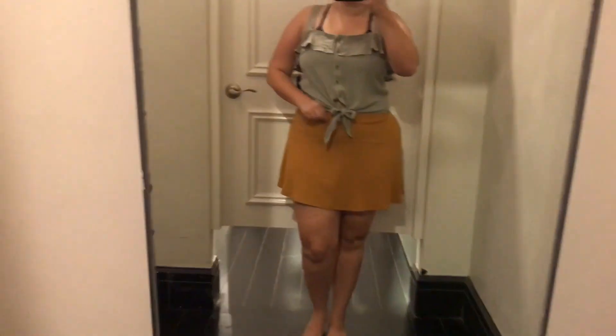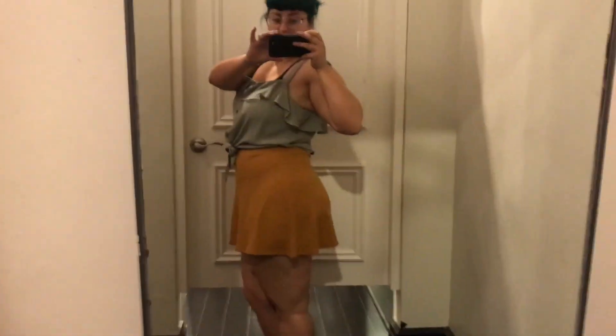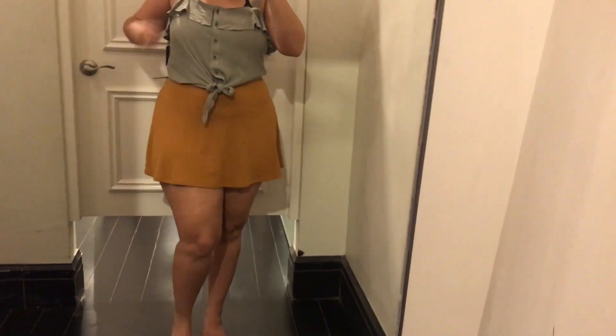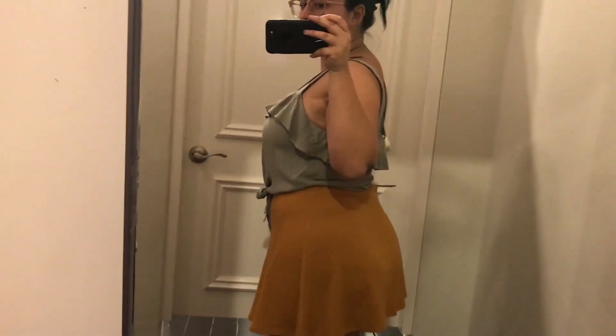So this skirt was too short for me, unfortunately. It was pretty short. I know it doesn't really look it, but I have a bigger butt so it just barely went over my butt. I promise you guys it's really, really freaking short. And this shirt is actually really cute — it's a little bit big but I didn't mind that. It's a nice fun summer shirt, so I ended up picking up the shirt but not the skirt.